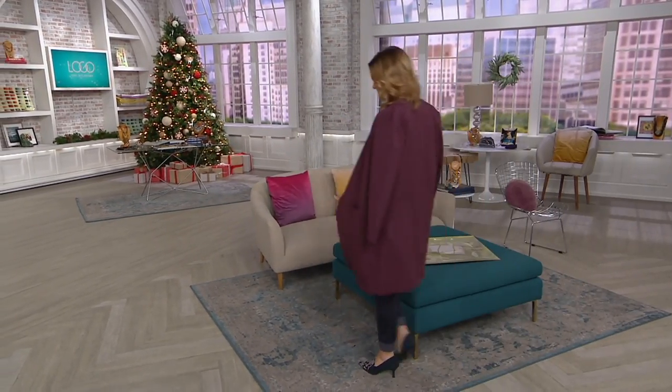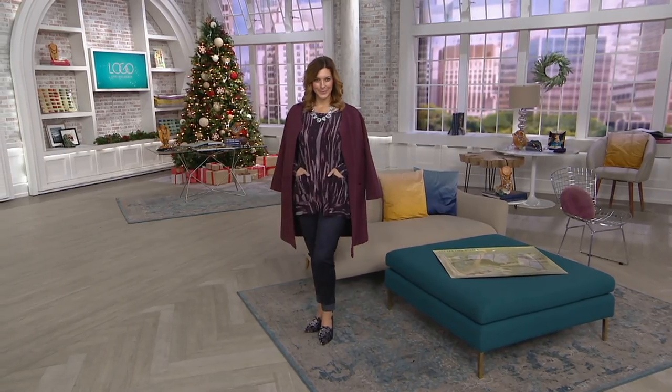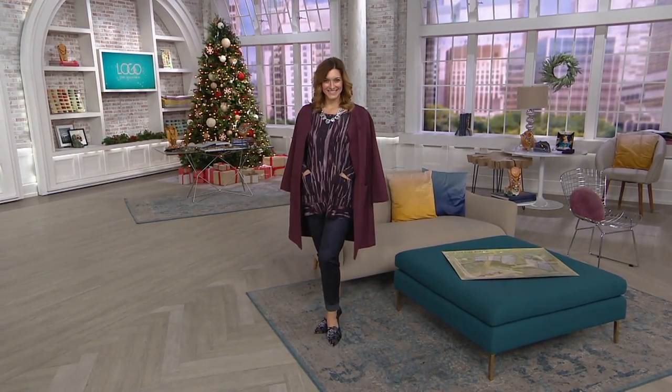Oh, Bonnie — look at her in that coat. That coat is awesome. That's coming up. But we're going to take a quick look at the shirt that Bonnie has on, which I have been wearing as well. It's at a clearance price.